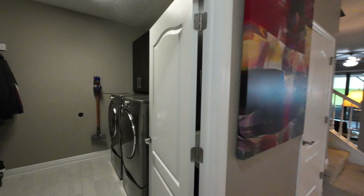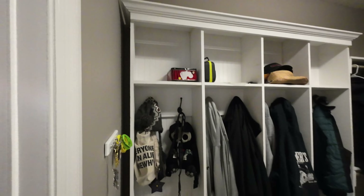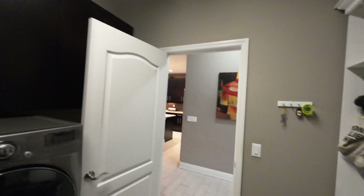To my left is the laundry room and it's very nice — also a mud room, really. You can put your shoes here. We have an LG washer and dryer, very nice storage above, and legit cabinetry.